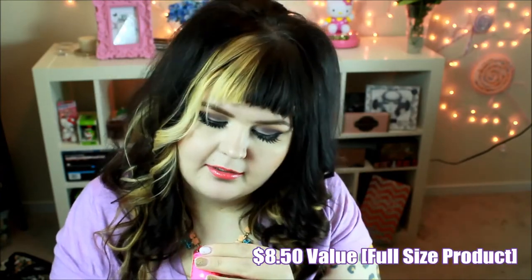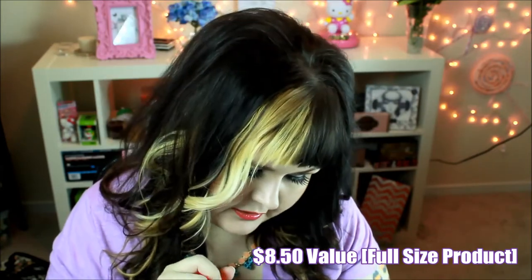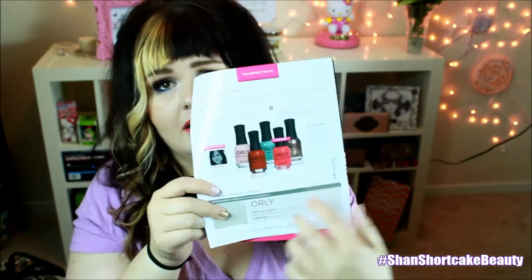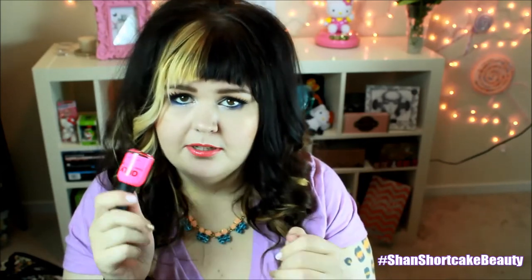Next is an Orly Nail Polish, and I got a hot pink — full size, which retails for $8.50. It's in the color Beach Cruiser. Out of all of the colors they were sending, that is the best selection I have seen. I feel like sometimes in beauty boxes we get kind of the reject colors, but I would totally wear all of the colors in this picture. I'm really excited about this hot neon pink.